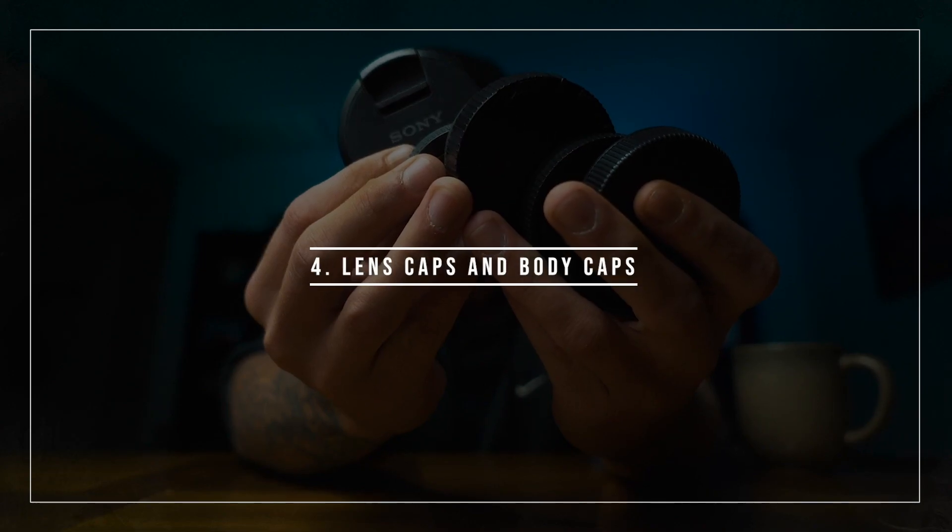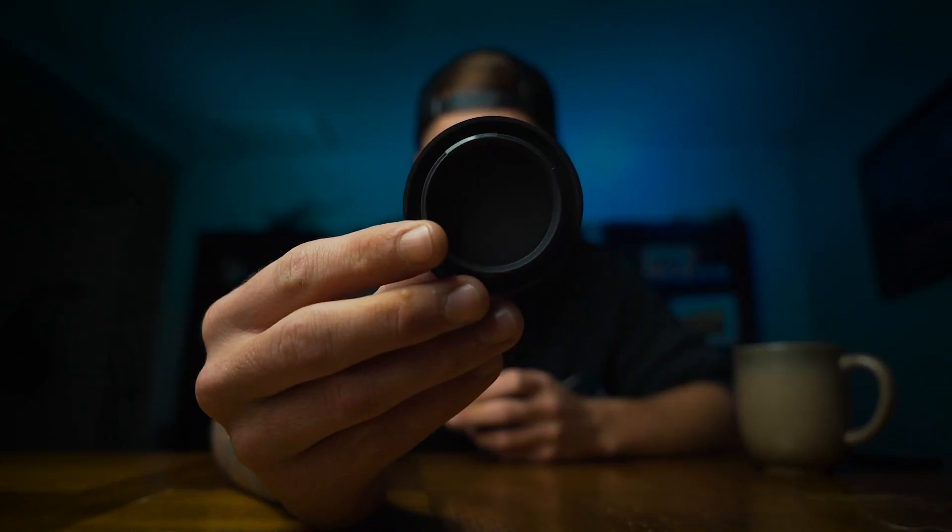Item number four: lens caps and body caps. I try to keep extra lens caps and body caps in my camera bag. I actually lost one to my 35mm not too long ago — when I order a replacement I'm going to order two so I can keep one in the bag, because that's not a cheap lens. I've got loads of back caps for my lenses, and when I'm working with Hyde and he loses a body cap, I can just hand him one of mine.